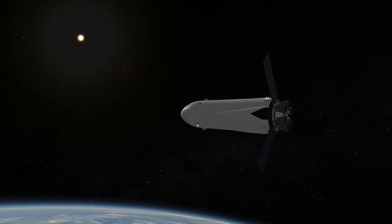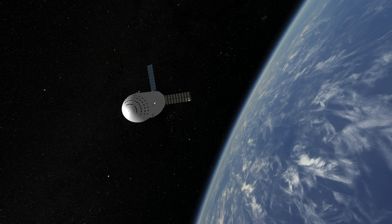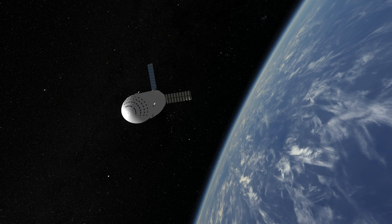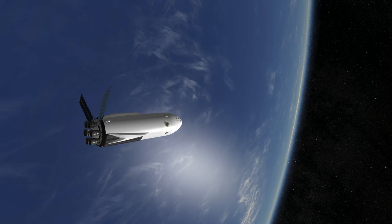The numbers all sound impressive, but the question remains: can it happen? Thank you for watching this rocket profile of the Interplanetary Transport System.